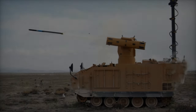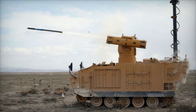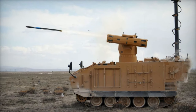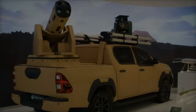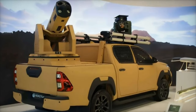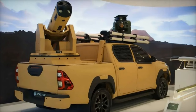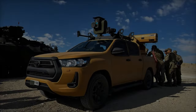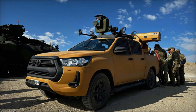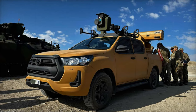This setup enhances the vehicle's ability to identify and engage targets, presenting a cost-effective alternative to heavier and more expensive systems such as the KMC, which fires UMTAS anti-tank guided missiles (ATGMs). This adaptability allows the Hilux-based system to effectively counter lighter targets, positioning it as a viable alternative to traditional military vehicles.